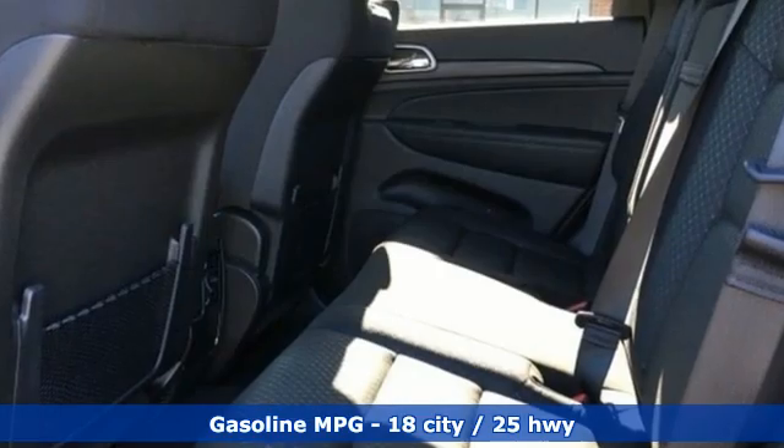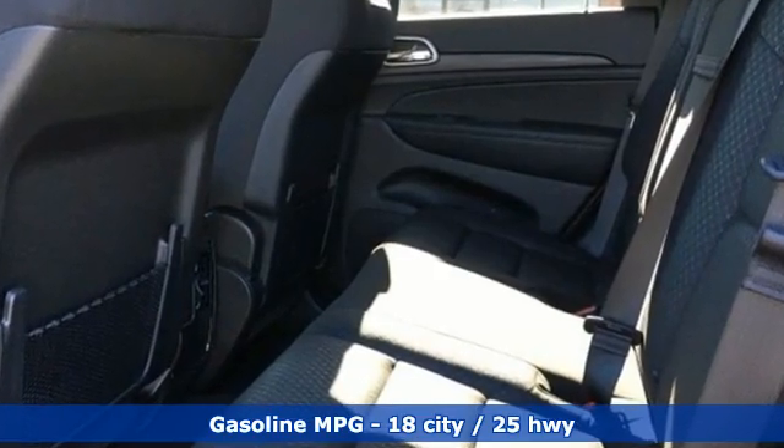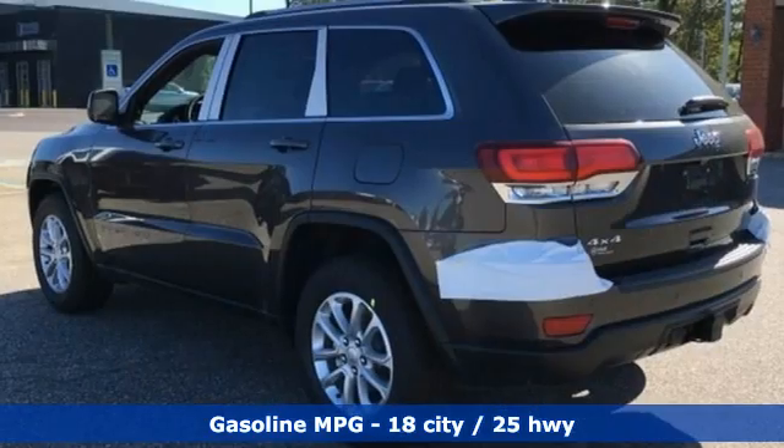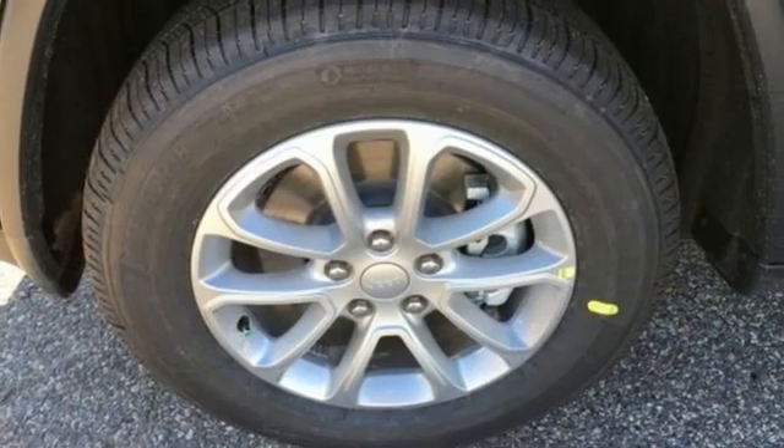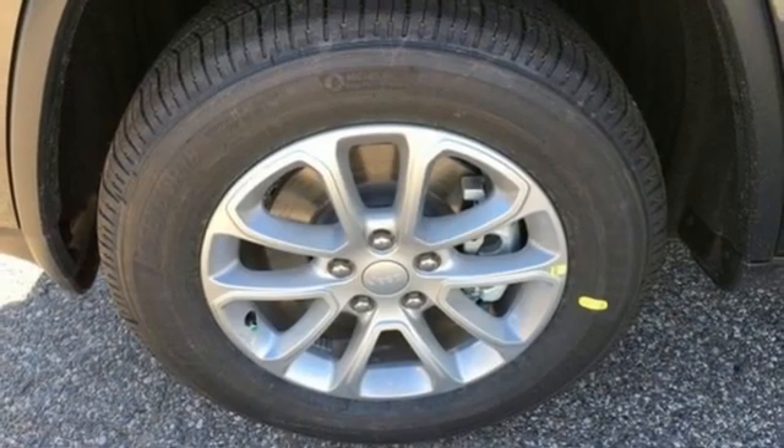It comes with the features you need and, better yet, want: V6 engine, dual zone climate control, external memory control, rear parking sensors, and manual tilting steering column.